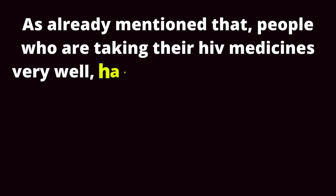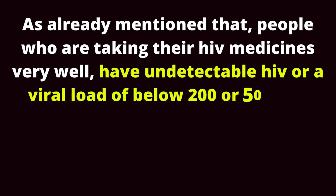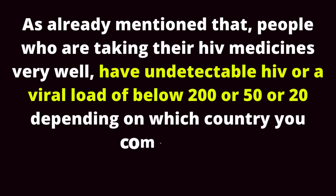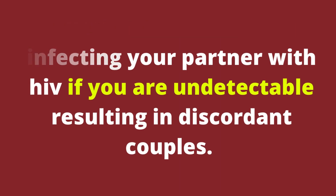People who are taking their HIV medicines very well have undetectable HIV, or a viral load of below 200, 50, or 20, depending on which country you come from. You will have zero risk of infecting your partner with HIV if you are undetectable, resulting in discordant couples.